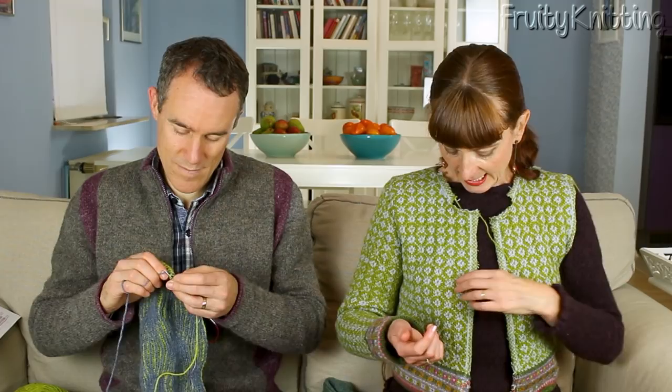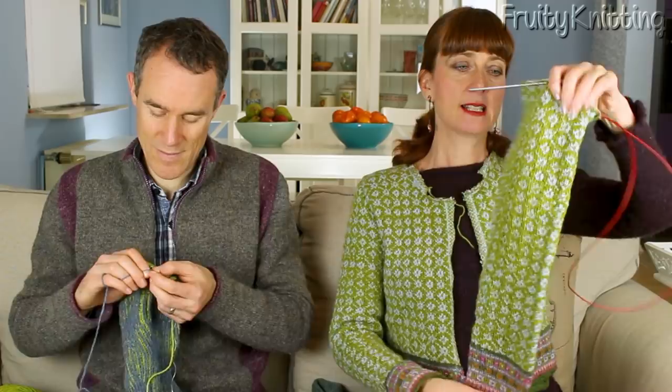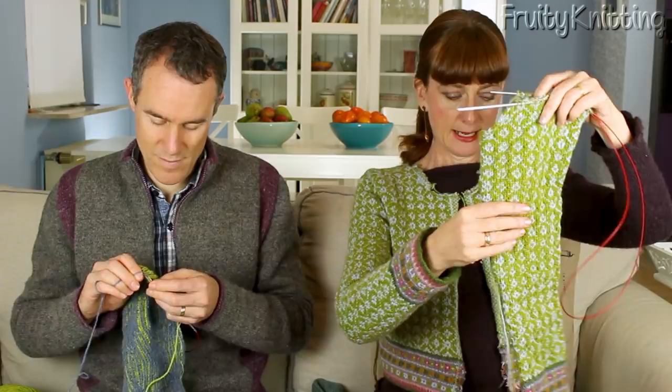This garment is steeked down the front, at the armholes, and Andrea added a steek at the neck opening. She reinforced the steeks with the sewing machine — a new technique shown in episode 41 — then cut them all open to try the garment on and check it was heading in the right direction. The second sleeve is nearly completed, knitted in the round from the bottom up to the armholes, then worked back and forth on the cap.